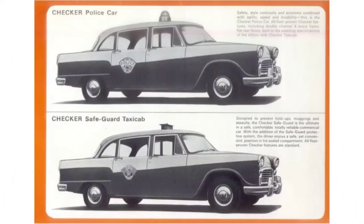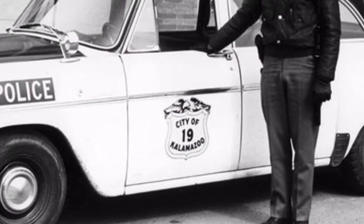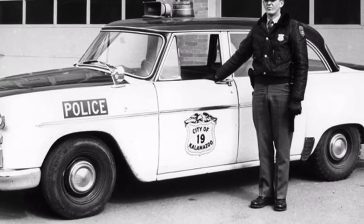In addition to making taxicabs, they also supplied police cruisers to various police departments, one being their very own Kalamazoo. As you can see here, the city of Kalamazoo police cruiser right there.